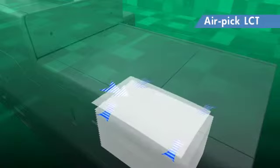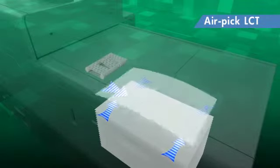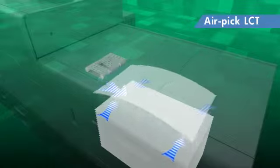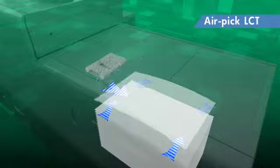Ricoh's first vacuum feed large capacity tray supports up to 360 GSM. The air pick mechanism, which uses air suction instead of a paper feed roller, has improved feeding stability of coated paper.